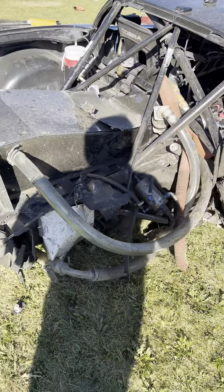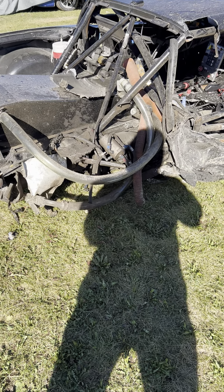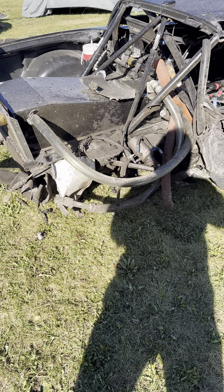I wanted to take a minute and do a walkaround of this car. Someone came over into his lane entering Canada Corner at Road America. The speed discrepancy was pretty high — at least 40 or 50 miles an hour — and our impact with the wall occurred between 140 and 125 miles an hour.